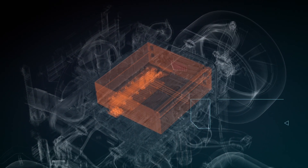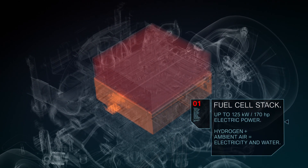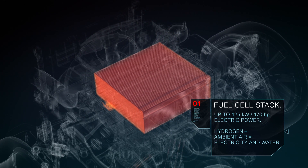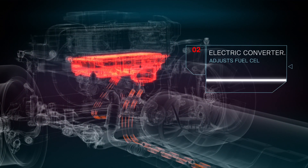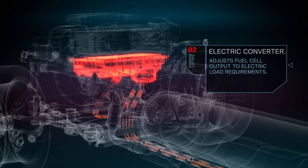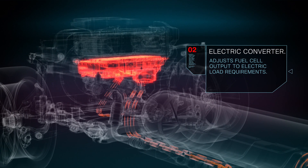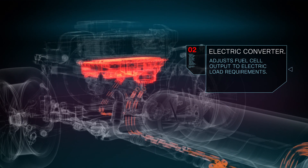The fuel cell system generates up to 125 kilowatts of electric power from hydrogen and ambient air oxygen. The vehicle emits only water vapour. The electric converter is located below the fuel cell stack. It adapts the voltage level from the fuel cell to the voltage level of the electric powertrain and the peak power battery.